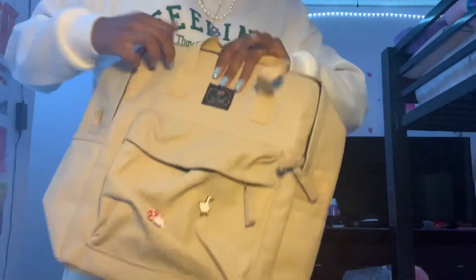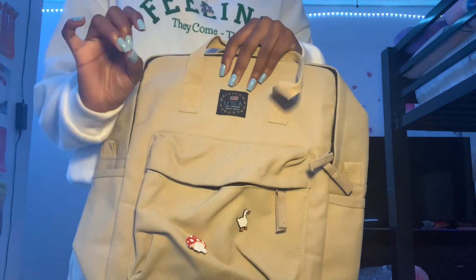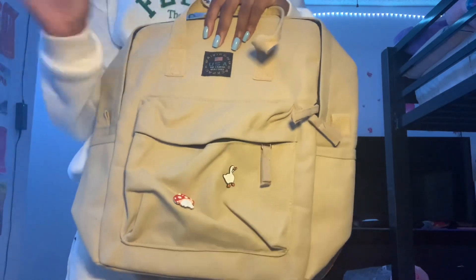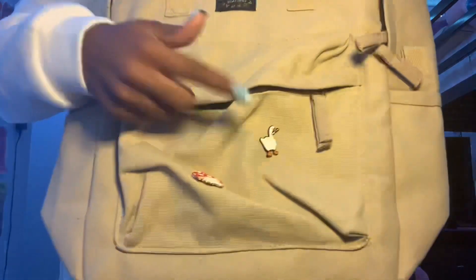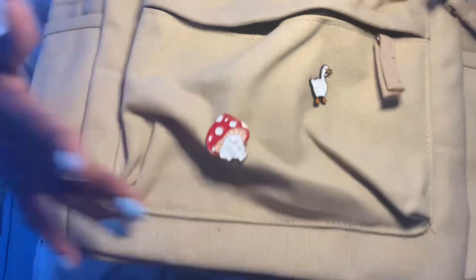To go with the backpack, I got these two little pins. That's like a goose — one of my favorite games that was played was Goose, the Goose game. I don't know why, I just loved it because it was adorable and really funny. I'm also a big fan of mushrooms for some reason, so I got the mushroom one and it's super cute.